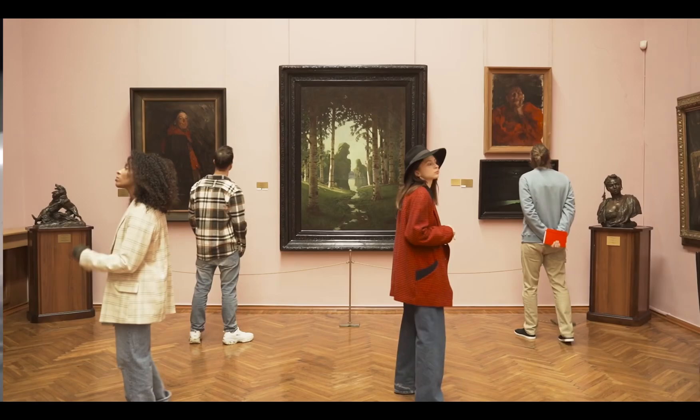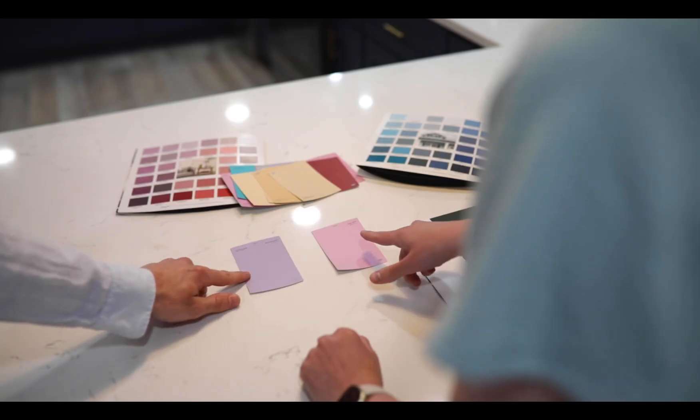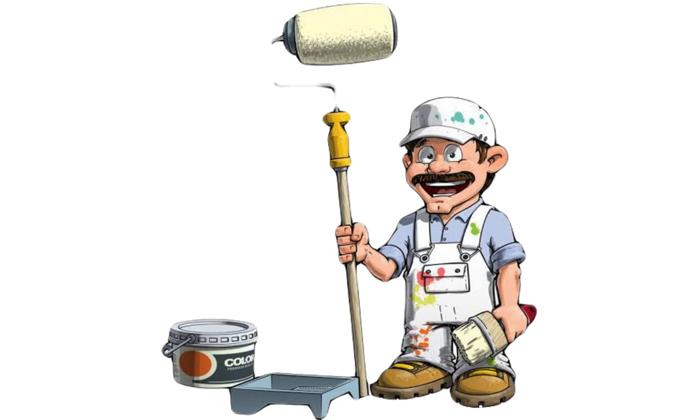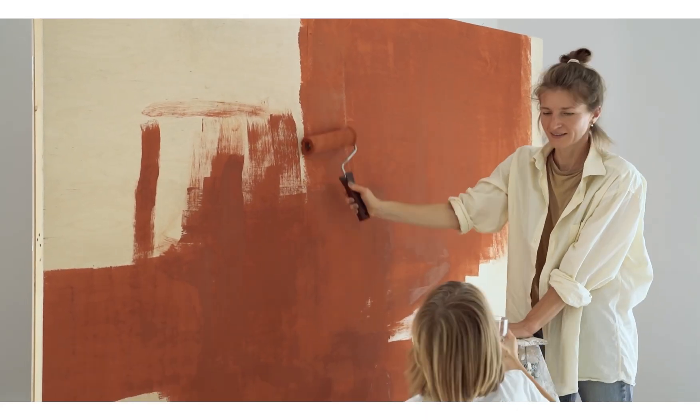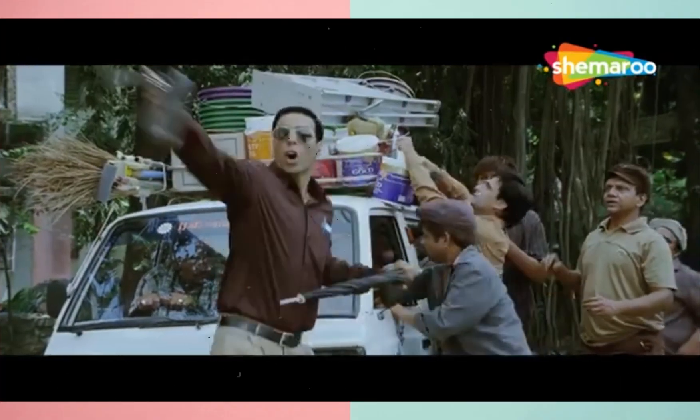Painting the home may be the final task, so people may not focus as much on how it looks due to the limited budget or time. As a result, they leave the selection of paint to the painters. While some painters care about choosing the right color, many do not because they are in a hurry to finish the work and move to the next site.